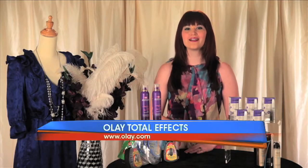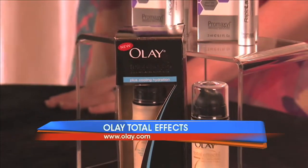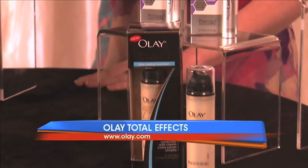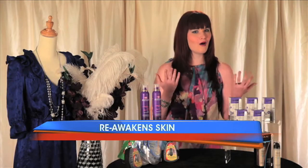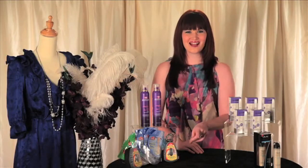My next recommendation is one of my favorites, Olay Total Effects Cooling Hydration. It's an all-in-one, lightweight, anti-aging facial moisturizer that instantly refreshes and hydrates skin, all while fighting the seven signs of aging. Plus, its multi-action formula is designed to achieve a balance of intense hydration without weighing the skin down.